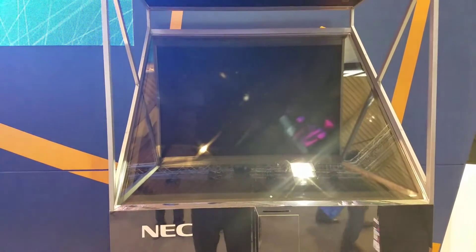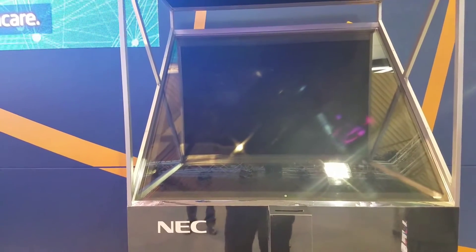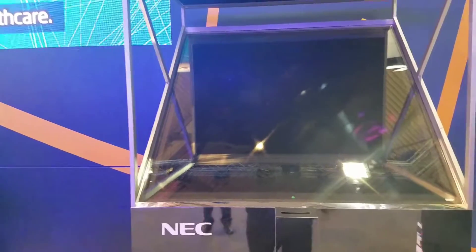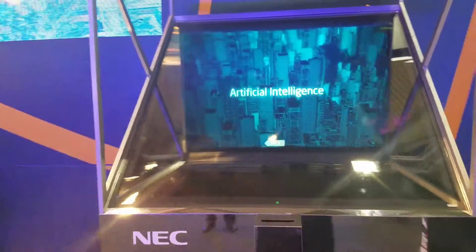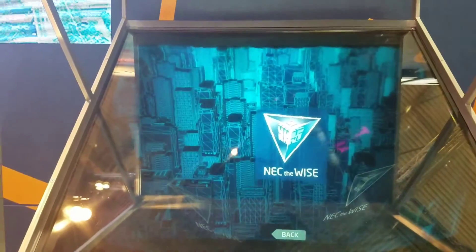NEC is demonstrating this wacky screen system where the screen seems to be projected in mid-air. It's actually being reflected by a 45-degree angle screen that you can see right now. But when you stand in front of it, you can swear it's floating in thin air — but it's not there.